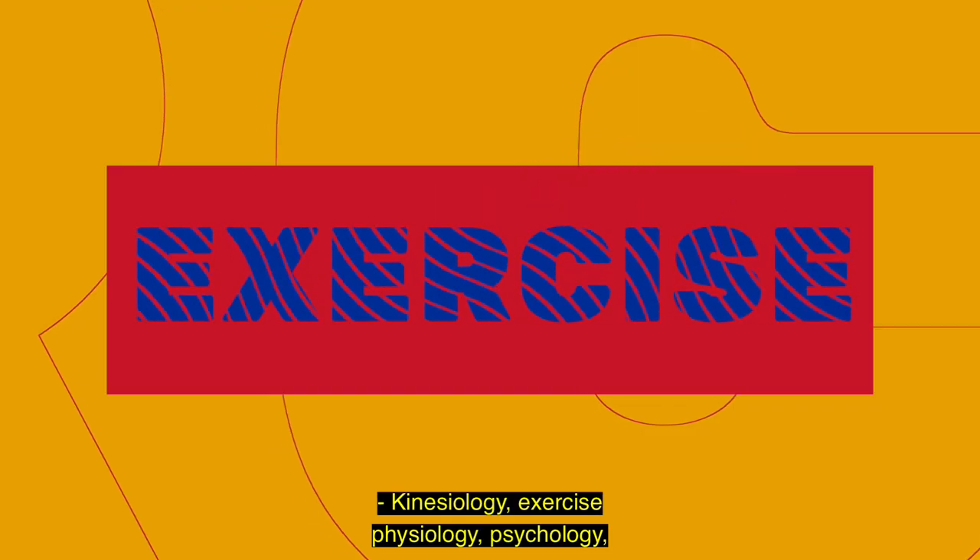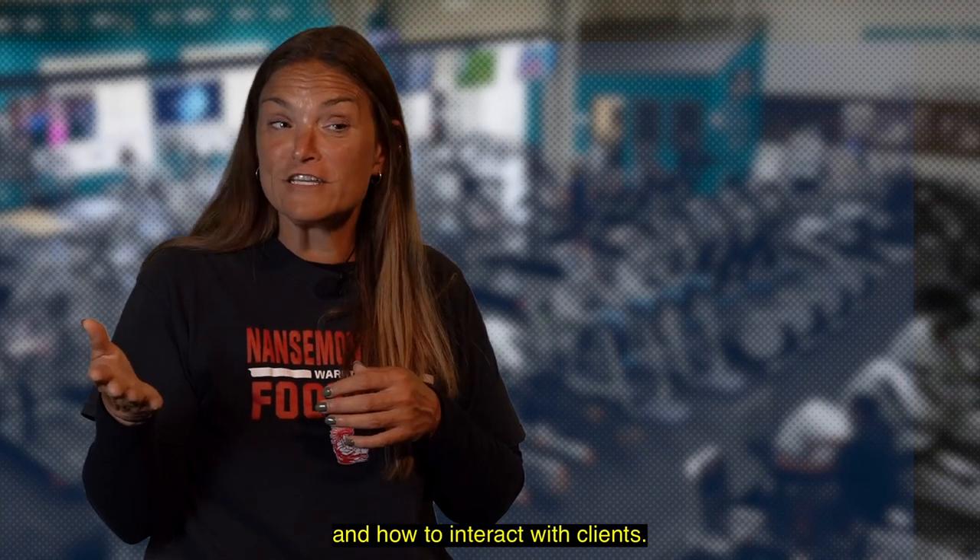Kinesiology, exercise physiology, psychology, and how to interact with clients.